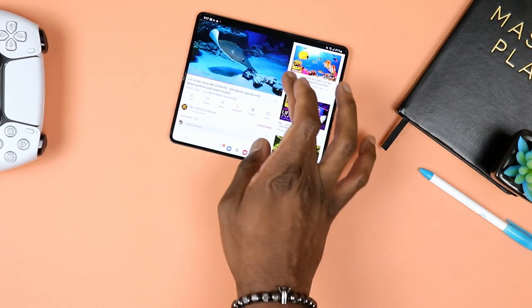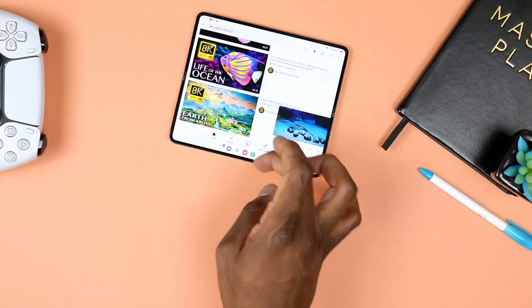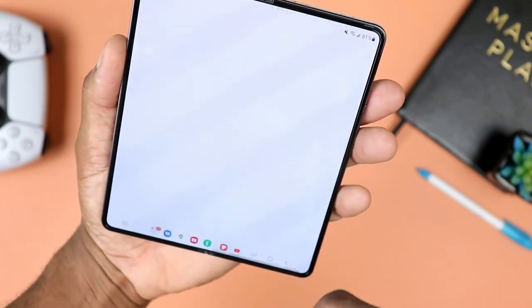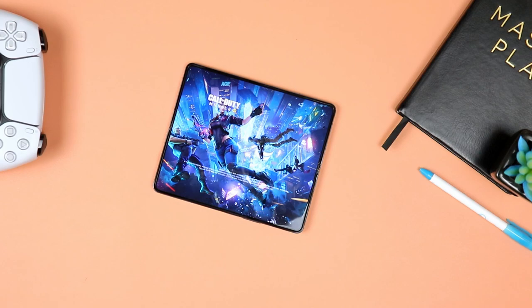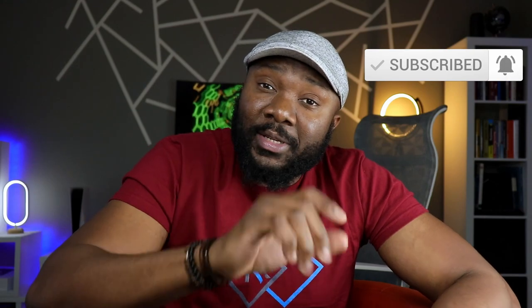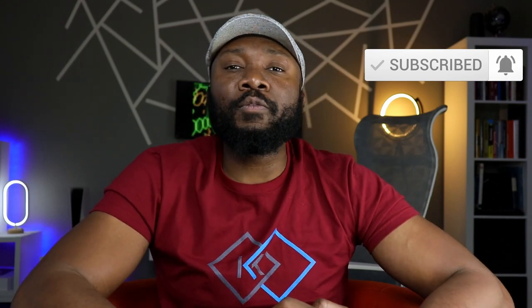I know the channel tends to lean towards value, but this is just in case you want to go ahead and grab yourself one of these. That's my take on the Samsung Galaxy Z Fold 4 after using it for six months. Do you own this phone? Are you planning on maybe grabbing the next one? This is actually a good time to grab one if you're in the market. I'll have the link in the description. Please don't forget to like and subscribe if you haven't done so already. Share the video if you know anyone who would be interested. I'll catch you in the comment section and in the next video — stay safe out there.